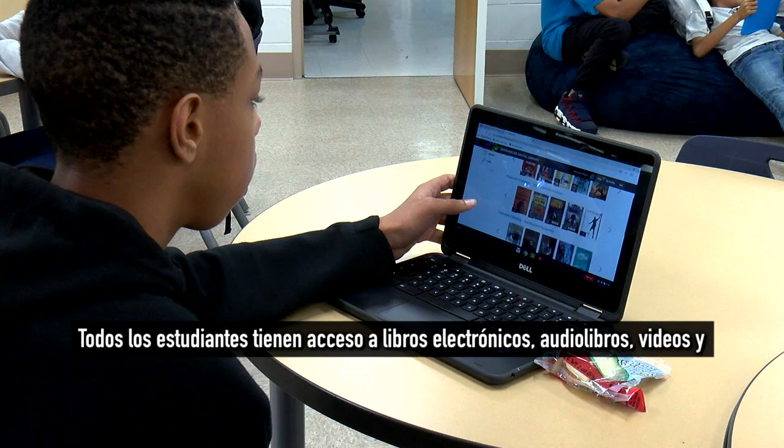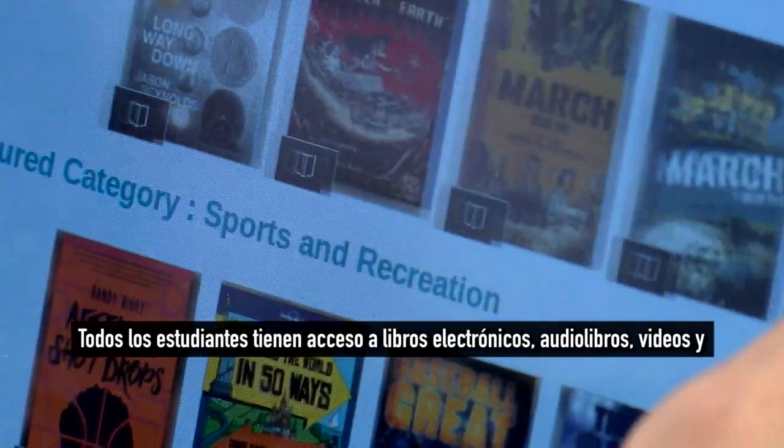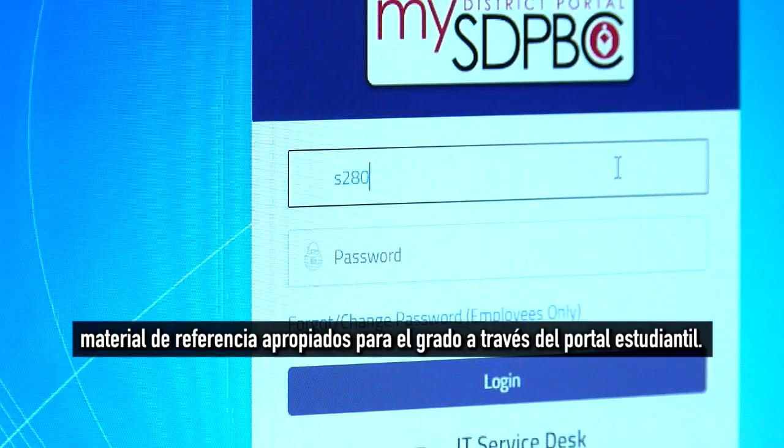All students have access to grade-level appropriate ebooks, audiobooks, videos, and reference materials through the student portal.